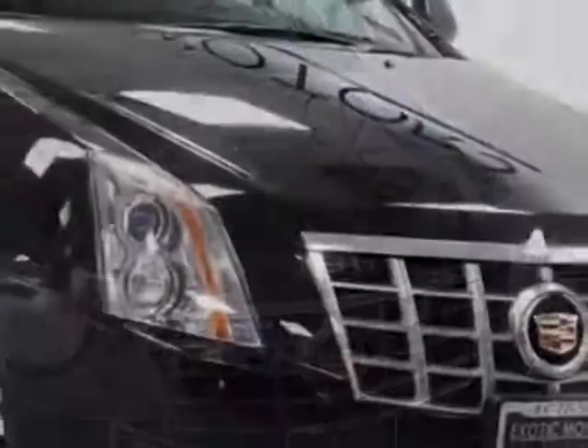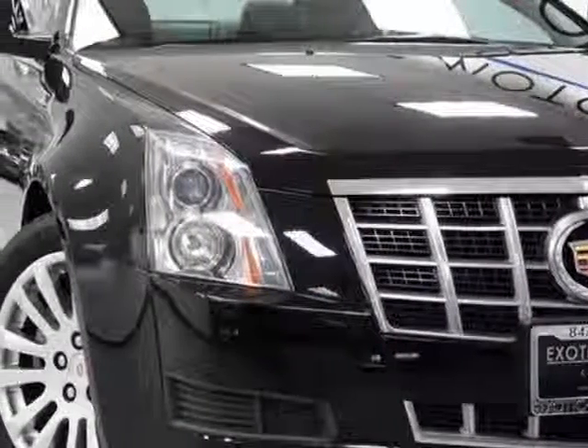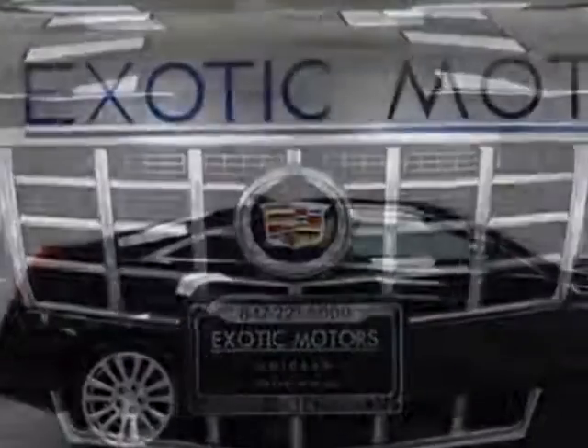This vehicle gets an estimated 18 miles per gallon in the city and an estimated 27 on the highway. The CTS Coupe boasts a 3.6 liter engine and has a 6-speed automatic transmission.